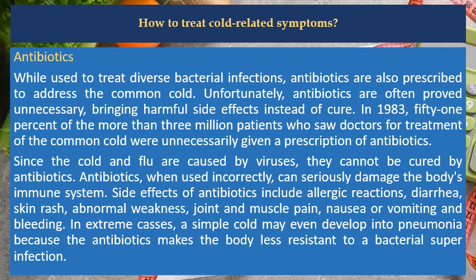Antibiotics. While used to treat diverse bacterial infections, antibiotics are also prescribed to address the common cold. Unfortunately, antibiotics are often proved unnecessary, bringing harmful side effects instead of cure. In 1983, 51% of the more than 3 million patients who saw doctors for treatment of the common cold were unnecessarily given a prescription of antibiotics. Since the cold and flu are caused by viruses, they cannot be cured by antibiotics. When used incorrectly, antibiotics can seriously damage the body's immune system.